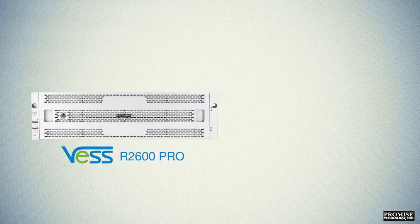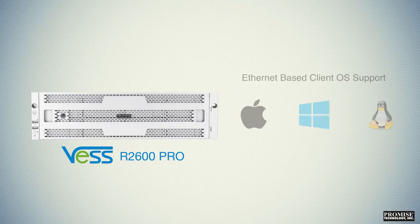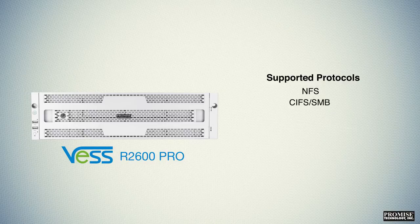The VESSR 2600 PRO offers Ethernet-based client OS support for Mac, Windows, and Linux. It offers the following protocol support: NFS, CIFS/SMB, AFP, FTP, and WebDAV.